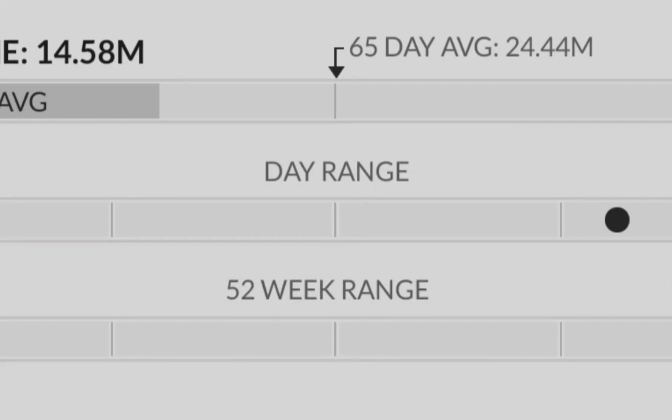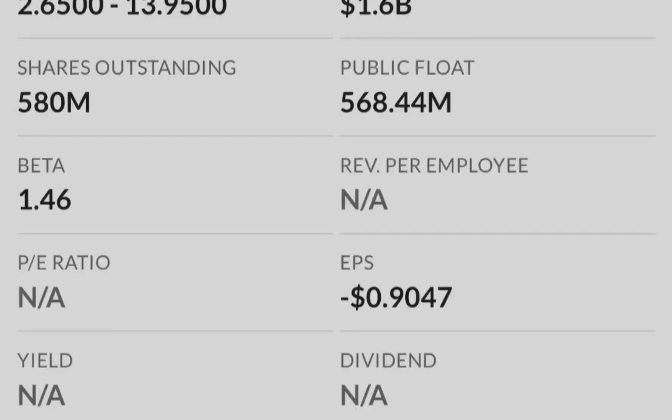If I pull a Fibonacci extension from this bottom to this top and to the bottom of the retracement, we get the following targets. With the assumption that we are landing the third wave, the most probable target range is $13.09. But first of all we have to break the previous swing high at $9.08, and if we do so, it should be with conviction and strong volume.